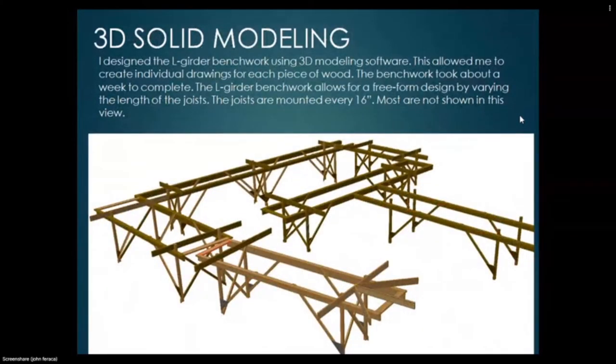I also use 3D solid modeling software in my line of work. Some of you may be familiar with 3D printing — it always starts with a 3D model. I designed the L-girder benchwork using 3D modeling software, which allowed me to create individual drawings for each piece of wood. The benchwork took about a week to complete. The L-girder benchwork allows for free-form design by varying the lengths of the joists, mounted every 16 inches.